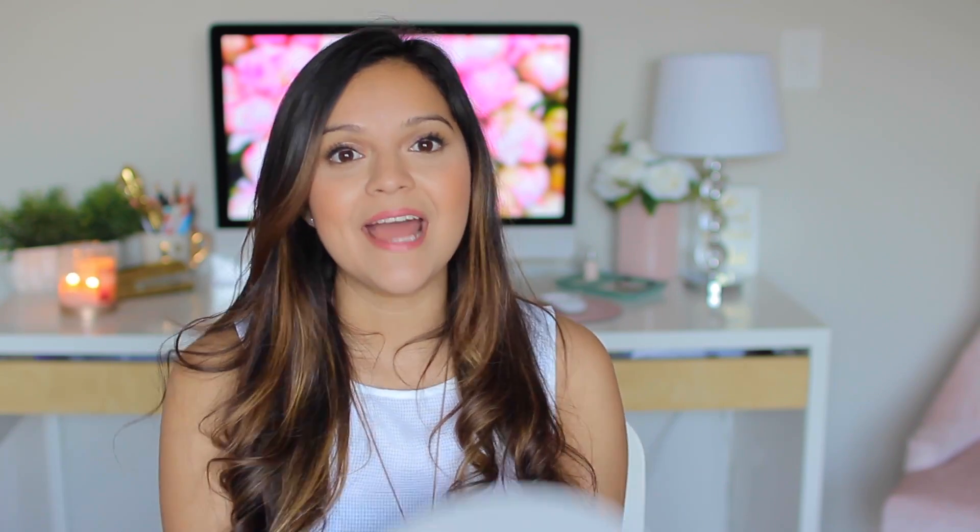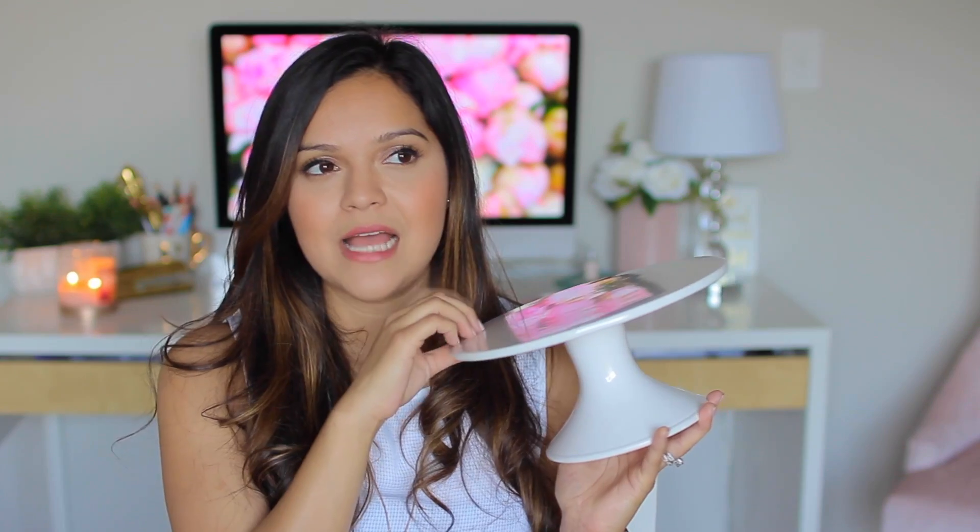The next thing I got is a cake stand. You might have seen this one before — I think they've had it out for several seasons, including around Valentine's Day. It's a plain white ceramic cake stand, medium size, and it's really pretty. It doesn't come with a lid, so I'll look for one that fits, but it's great for serving. This was five dollars and it's awesome quality. We didn't have a cake stand before so I'm really excited about this one.